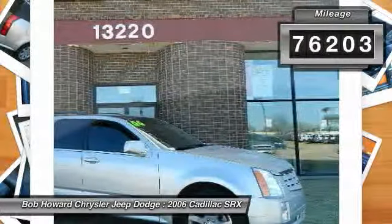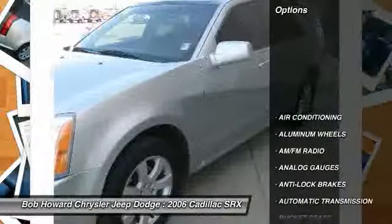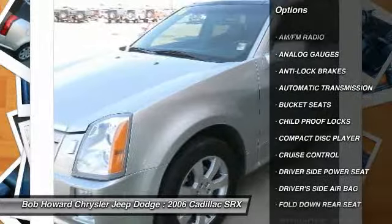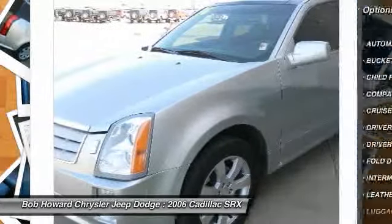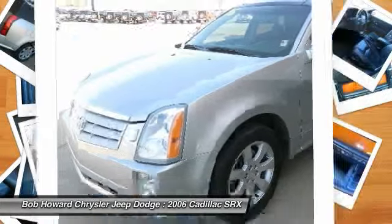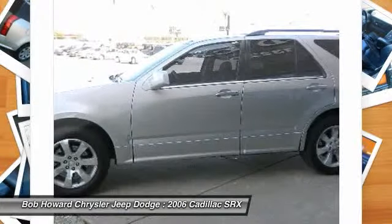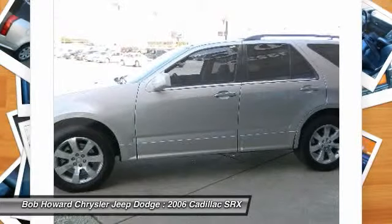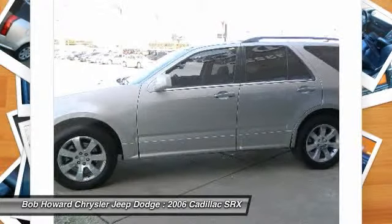This used auto has been babied and the body shows its well-kept condition — not a door ding present. To look this good, it is obvious that this beauty has been garaged. This auto's transmission is smooth. No skip or slip when it shifts. This vehicle runs like the engine was very well taken care of. There appears to be no electrical problems with this vehicle.